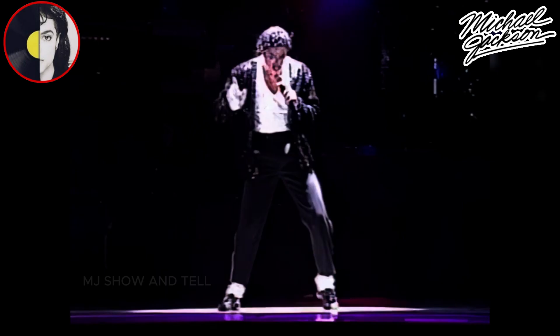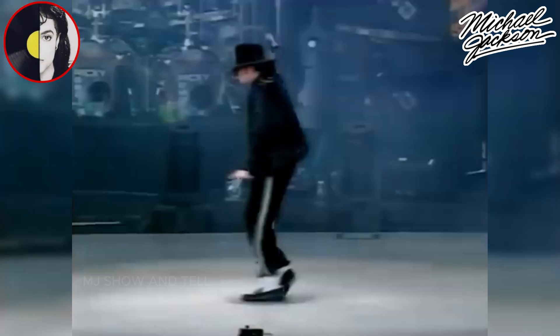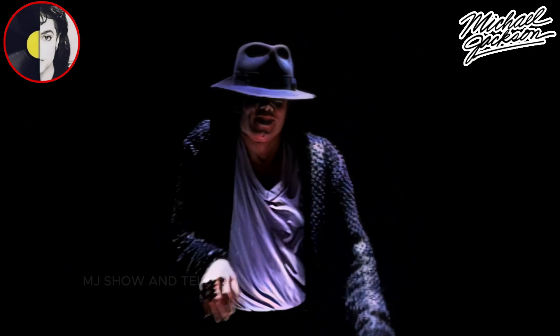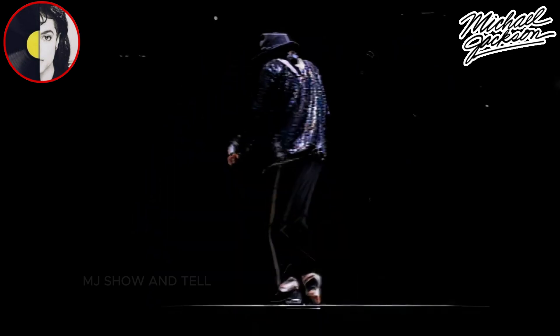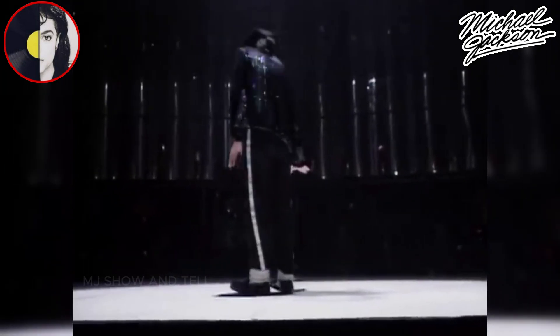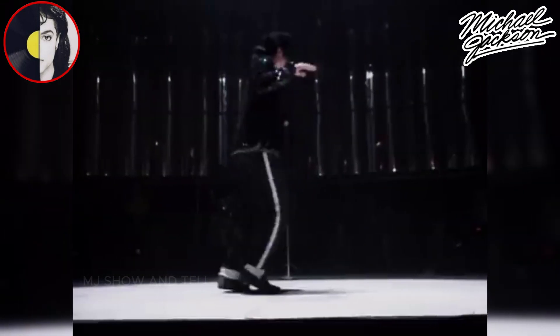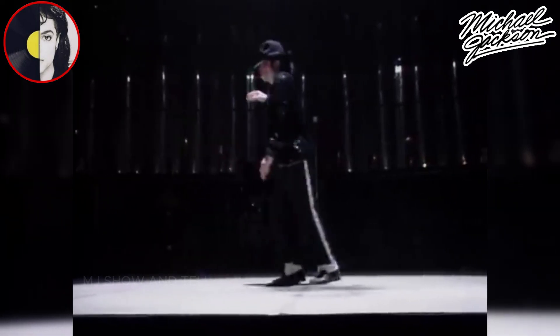The move added energy and excitement to his routine. The Shoulder Spin. Michael Jackson's shoulder spin was not only technically impressive but also visually captivating. Michael would start by standing with his feet shoulder-width apart in a stance that provided stability. The spin began with a sudden and sharp twist of his upper body, initiated by the shoulders. He would rotate his shoulders quickly in the direction of the spin, and simultaneously extended one arm outwards to create balance and momentum.